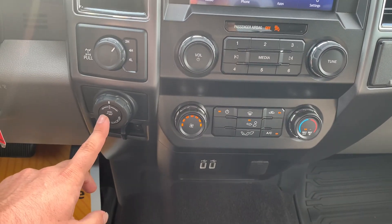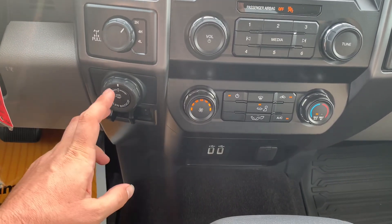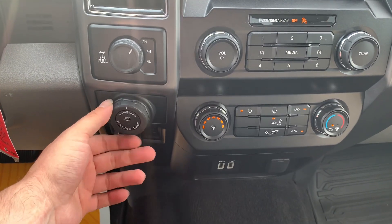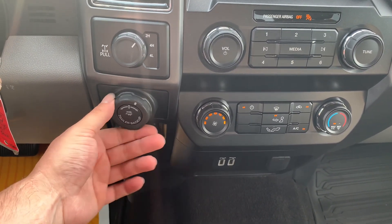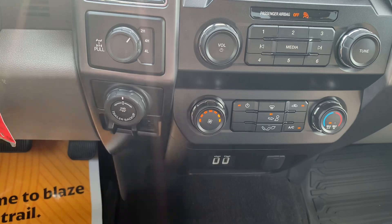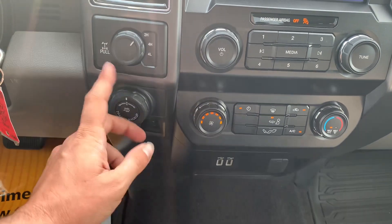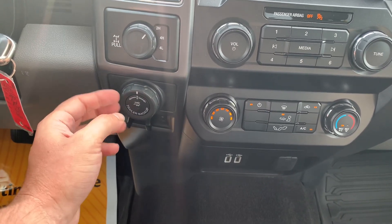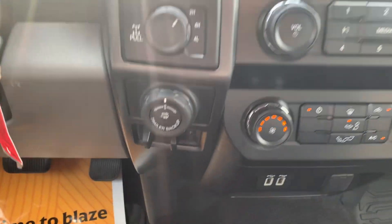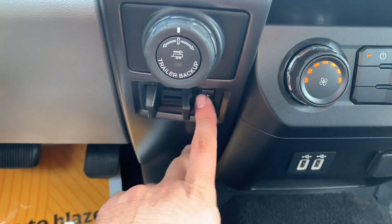Just below that, you've got your Pro Trailer Backup Assist system — this is a very interesting system. There are a couple of stickers you can get from Ford. Basically, you input your trailer information into the center console, and then you can use this dial to turn your trailer. If you want the trailer to go right, you turn the dial to the right, and it will turn everything for you. If you want it to go left, you turn the dial left. It's a pretty sweet setup, especially for smaller trailers like jet ski trailers that are hard to see in your mirrors. Just below that, you've got your trailer brake with your testing and gain settings.